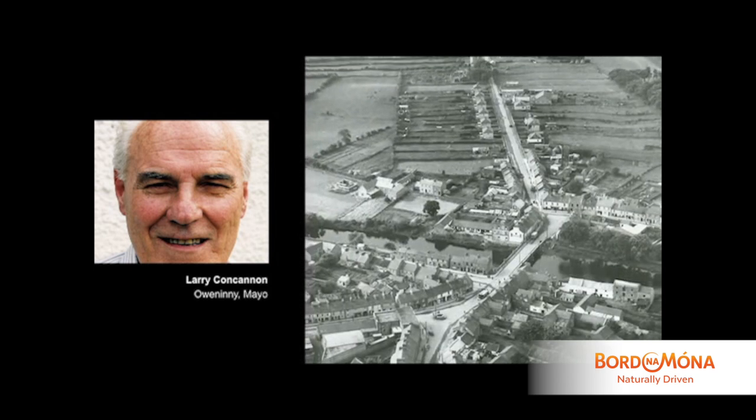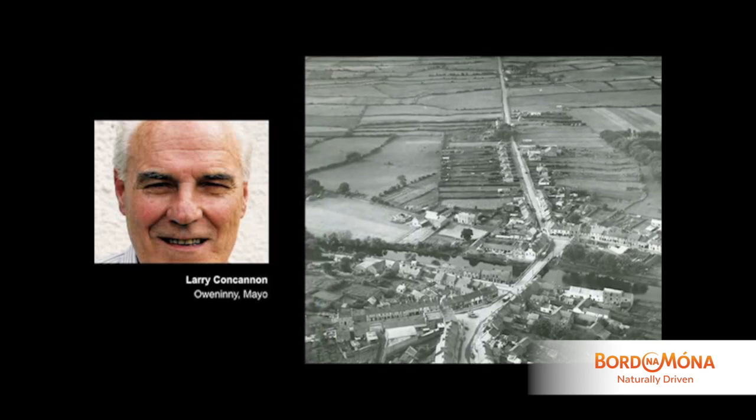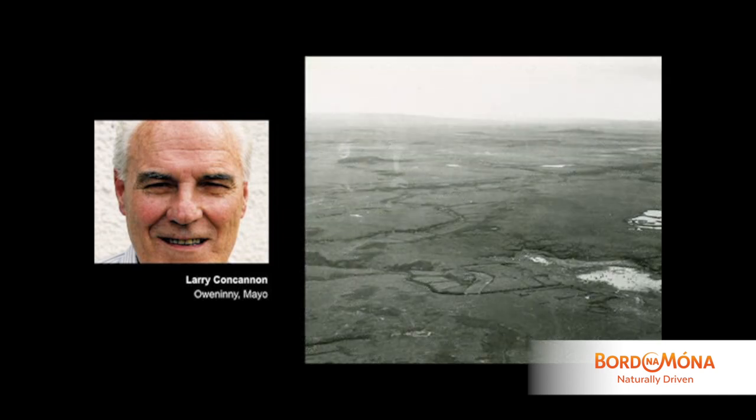Larry Concanon here in Crossmalina. Could you just set the scene and give me an idea of what was here before Bord na Móna? Up to your south and to the west was the range of Nephin Mountains, and the bog then spread from the toe of the mountains right towards the sea on the north coast.